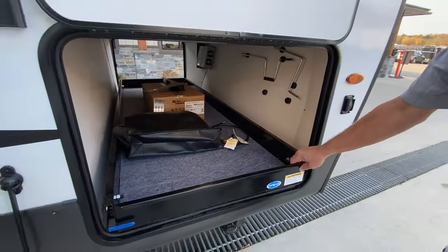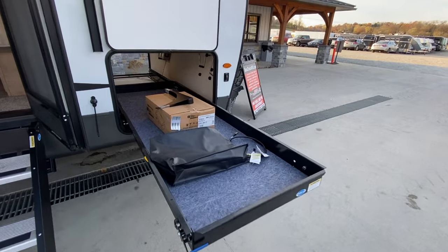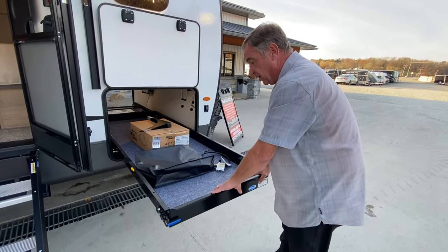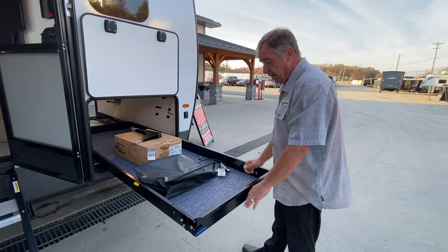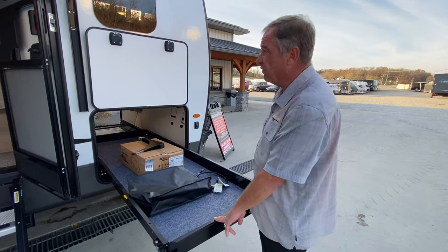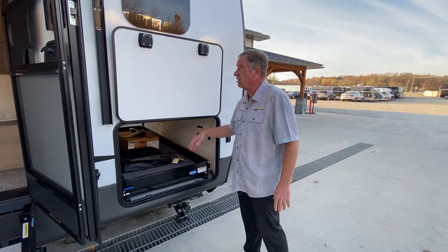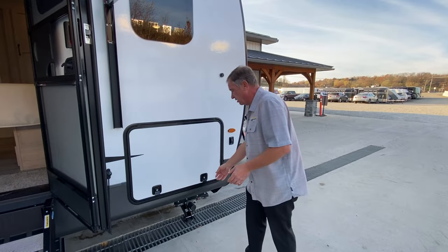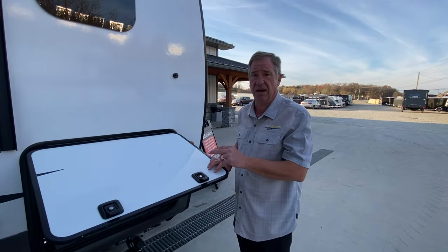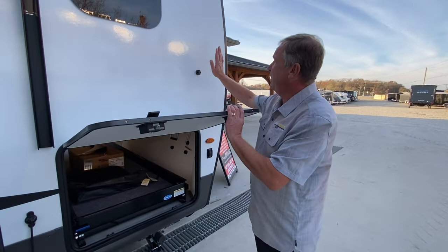One of the new features for 2024 is this pullout shelf. So instead of trying to grab into the middle of the large storage area, you're able to push this in and out to get to things. You can also use it for tailgating outside. It is steel, so it can handle a lot of weight — a great addition to the 2024 models. It has a sensor light inside that turns on when you're in there. The baggage doors are quick-lock and all keyed alike, so you only get two keys with the camper, and both operate every lock on the entire camper. You have magnetics on the doors.